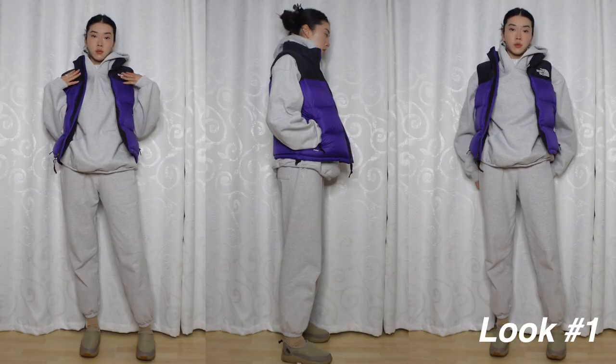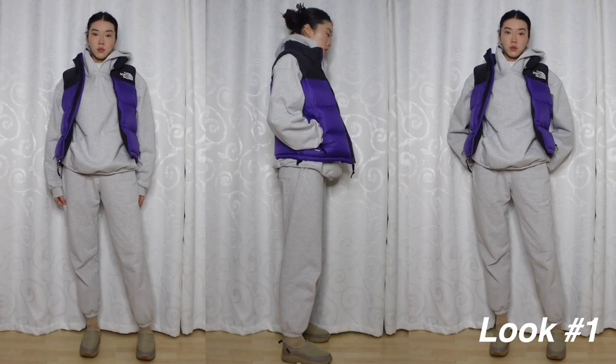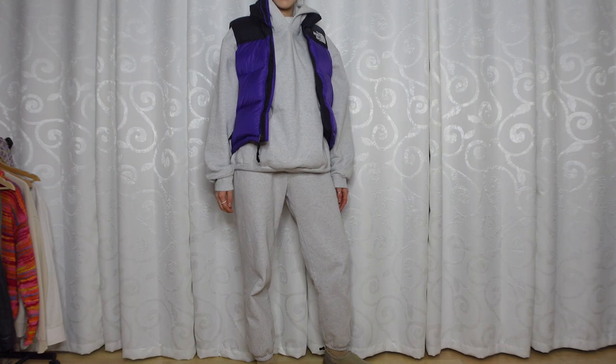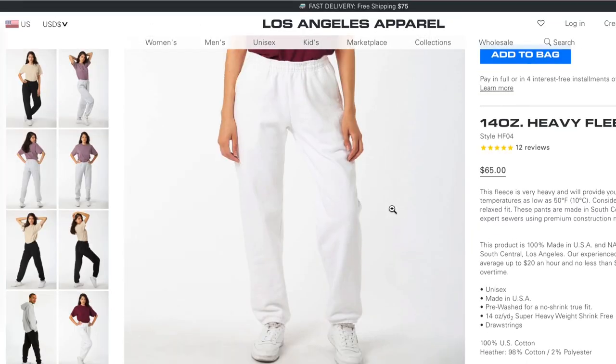For the first outfit, this is a pretty basic general look that I'm pretty sure you've all seen. This outfit has been trending on social media this season, in particular for winter and fall. The hoodie and sweatpants are both from Los Angeles Apparel.